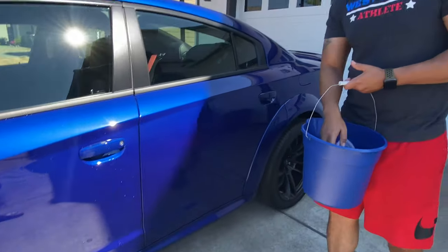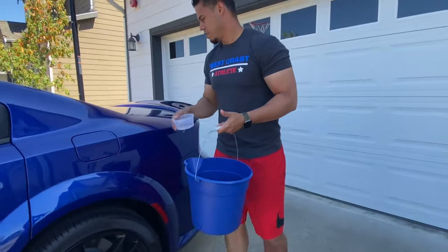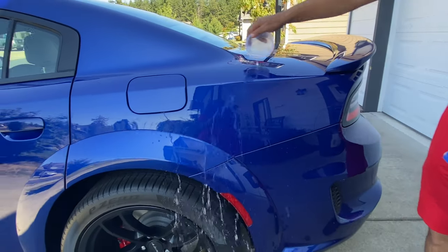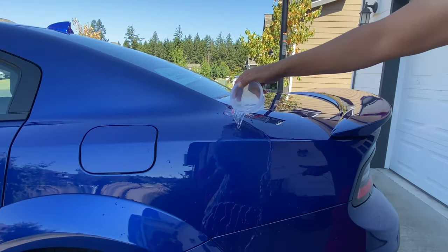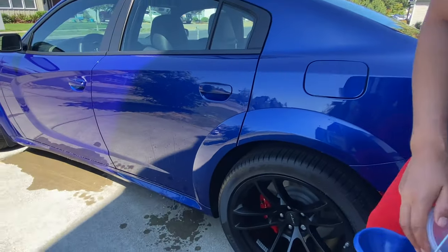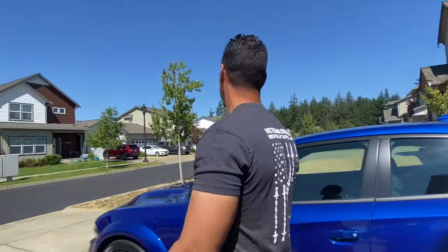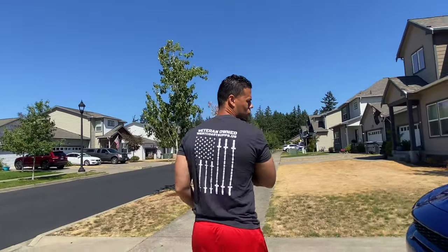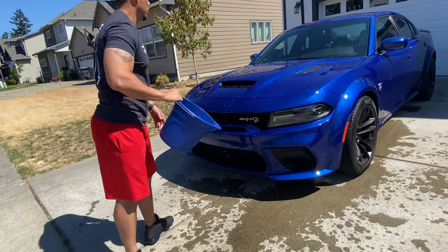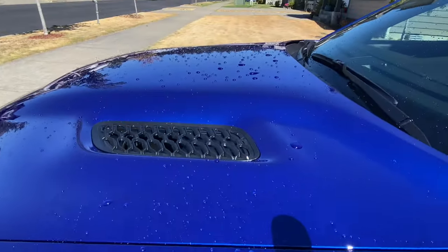Now let's see if there's a difference between the hot side and the shaded area of the car. Look at that — it just beads right off even in the shade. That's crazy. And just for good measure, let's go ahead and dump the whole bucket on the car. You can see everything just beads right off. I'm going to dry this real quick and we'll be right back.